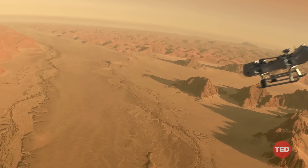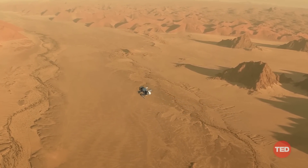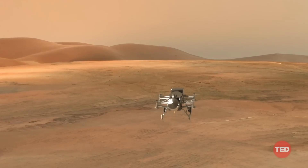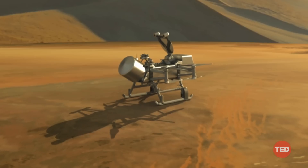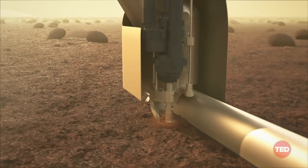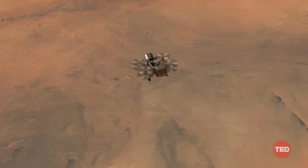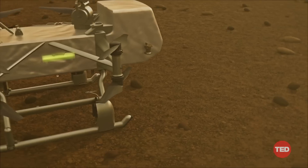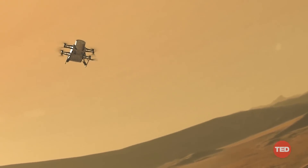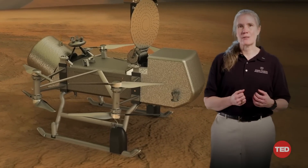Technically an octocopter, Dragonfly is a mobile laboratory that can fly from place to place, taking all of its scientific instruments with it. Dragonfly will investigate Titan in a truly unique way, studying details of its weather and geology, and even picking up samples from the surface to learn what they're made of. All told, Dragonfly will spend about three years exploring Titan, measuring its detailed chemistry, observing the atmosphere and how it interacts with the surface, and even listening for earthquakes — or technically Titan quakes — in Titan's crust.